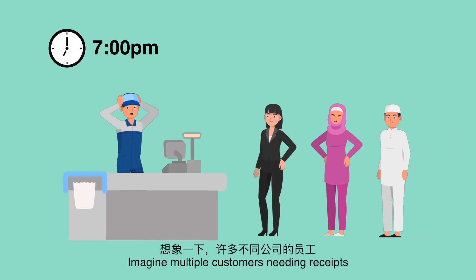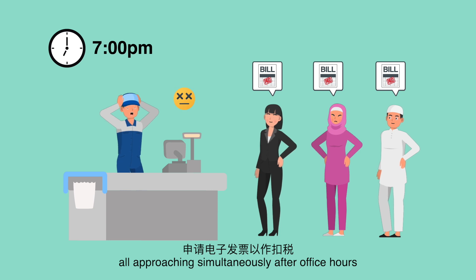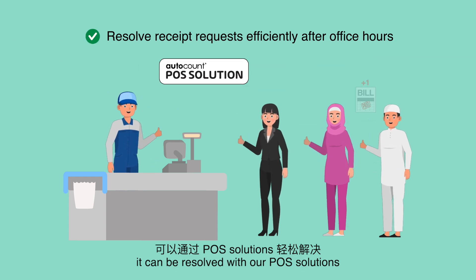Imagine multiple customers needing receipts for e-Invoice tax deduction claims, all approaching simultaneously after office hours. Now, it can be resolved with our POS solutions.